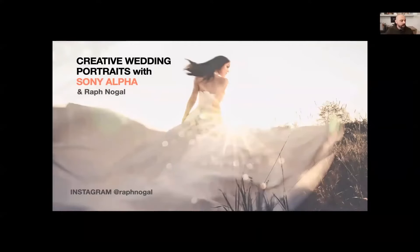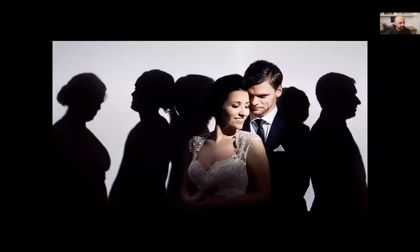So: creative wedding photography — creating creative wedding portraits with Sony Alpha. Today I'm going to talk about how, as someone who converted from a different system I had been using for about 10 years, I decided to switch to Sony. I've been able to really create cool images for my clients, something that maybe they're not expecting.